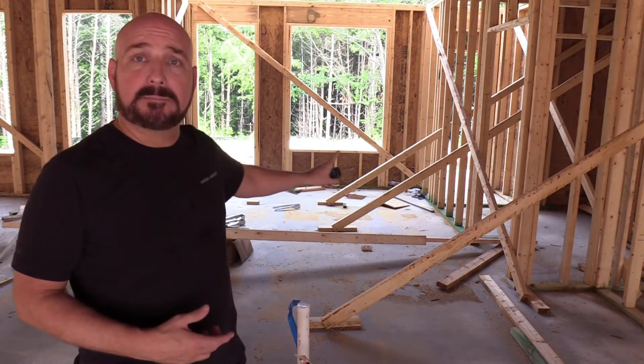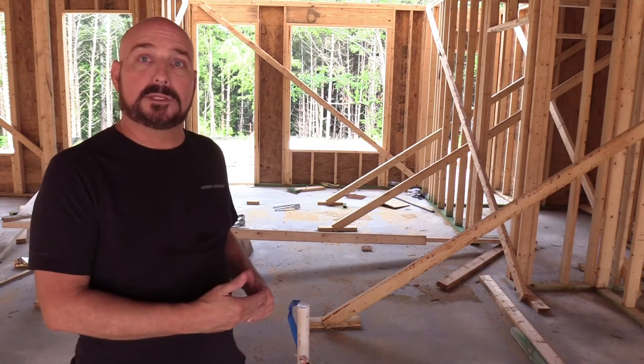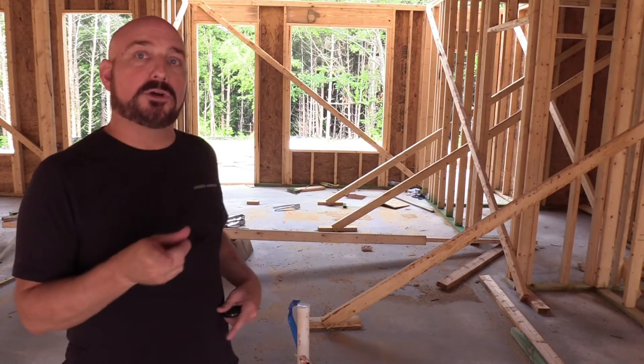Hi guys, it is Bill with Septic Flow. I am here at a brand new construction that I'm actually working on. Here in the back is the septic field. We've already had the bulldozing contractor cover up the septic system, but I'm going to show you why you want to use Septic Flow to pre-perk the system.